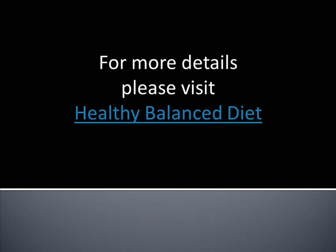For more health tips, visit us at www.HealthyBalancedDiet.org. Until the next video, thank you for watching.